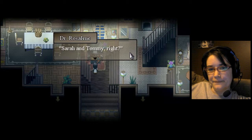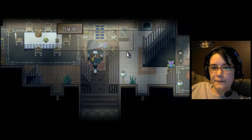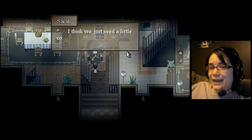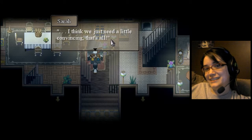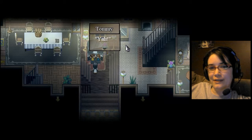Sarah and Tommy, right? Your mother said to ask you two to show me around the house. Okay, maybe we will. Maybe. I think we just need a little convincing, that's all. What do you think, Tommy? Yeah.